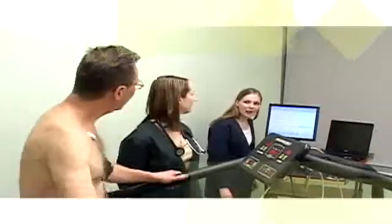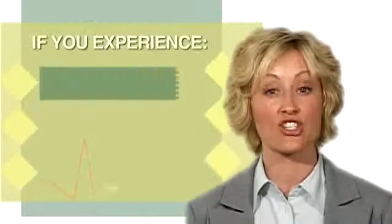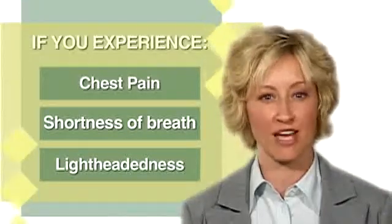You will be encouraged to exercise for as long as you can, because this increases the effectiveness of the test. If you experience any symptoms at any time such as chest pain, shortness of breath, or lightheadedness, immediately tell the individual monitoring the test so that adjustments can be made.